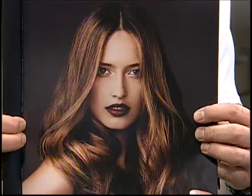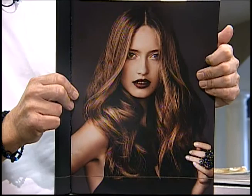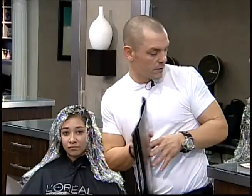Jennifer Lopez is a great example. What I'd like to do is show a couple of examples of what ombre and balayage look like. This is more of a softer balayage, closer to an ombre, and you can just see how the colors meld in from one to the next. You can see the dimension without seeing stripes.